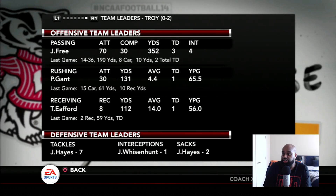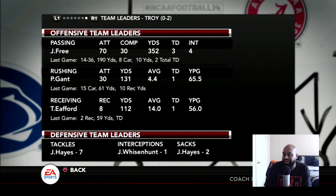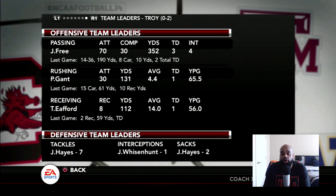Let's take a look at this Troy squad. Their quarterback Free: 30 of 70, 352 yards, three touchdowns, four interceptions. Gantt: 30 carries, 131 yards and a touchdown. Eifert: eight grabs, 112 and a touchdown. Hayes is their lead tackler — he's got seven sacks. And then Wisenhunt has one interception. They're 0-2. We're 0-2. Let's go out there and try to get a dub.